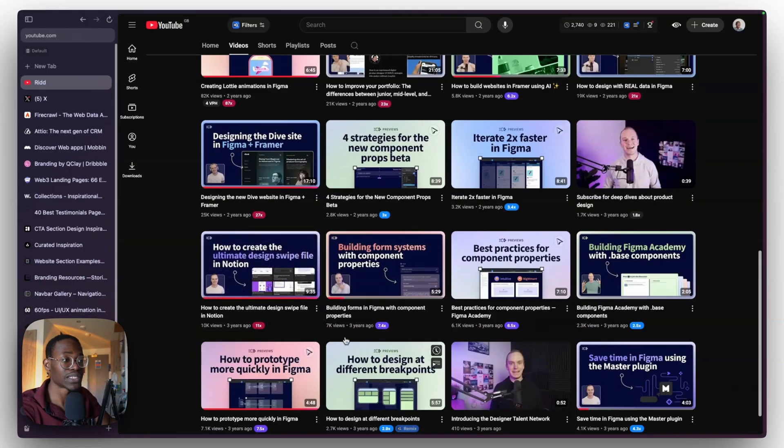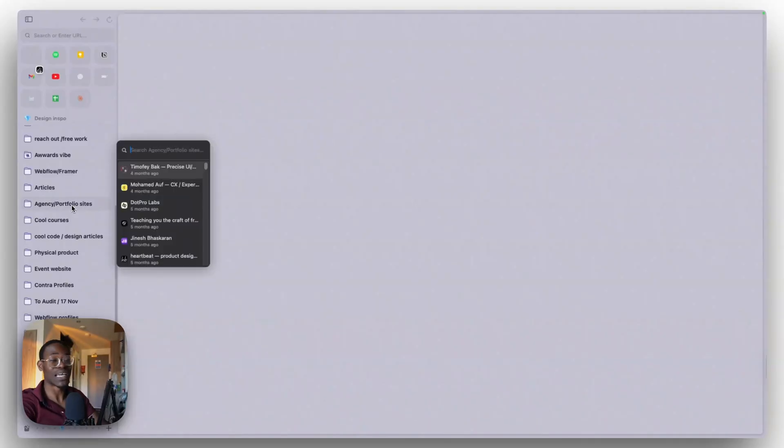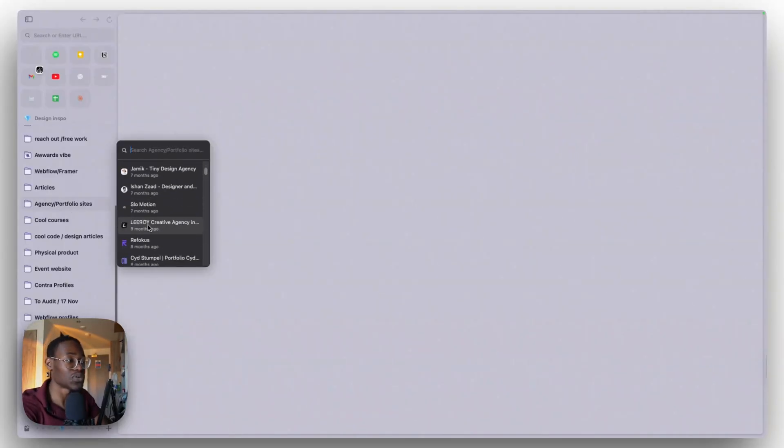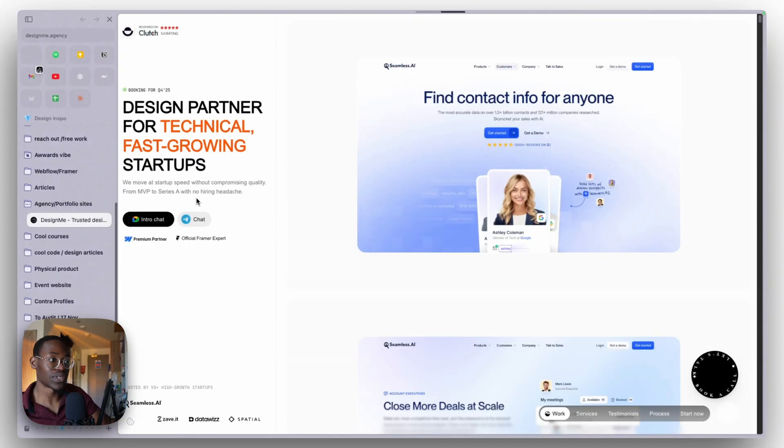Another option is Notion — there's a video about how to create the ultimate design swipe file in Notion. The problem is I use the free plan so it lags. The solution I found is making collections in your browser. I've built up so much inspiration in browser bookmarks it's hard to organize. For example, when working on a portfolio site, I look at agency and portfolio sites I know are cool, like a design agency that makes really interesting layouts I could steal for inspiration.